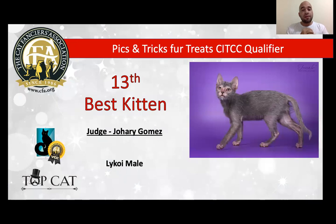13th best is my best Lykoi, six months old, male, beautiful coat. I really love the mask that we can see on that face. Large ears, medium eyes, and expressive, in very good condition. His color is blue, and today is my best Lykoi and my 13th best kitten.